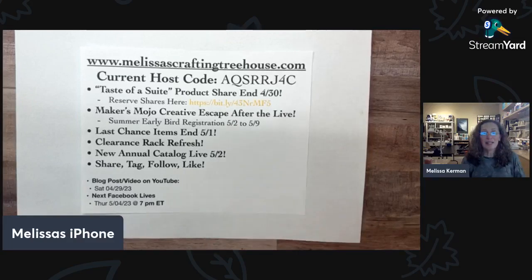If you're joining in, please comment and say hello. Tell me who you are, where you're from. I always like to chat a little bit with the people that are watching just for the fun of it. And if you're brand new to Melissa's Crafting Treehouse, welcome — thank you so much for joining in. And of course, welcome to those of you who are regulars.